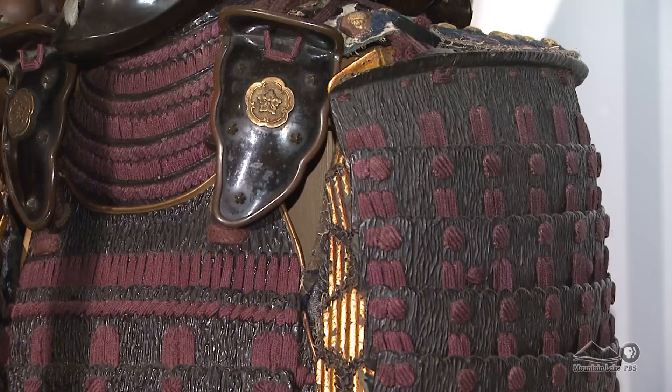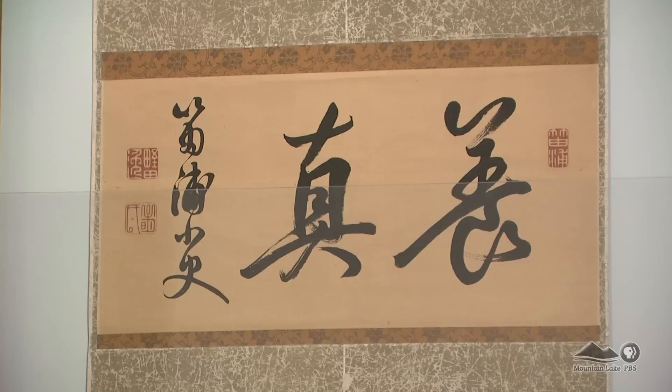Sounds of the ancient taiko drum, once featured on the battlefield, are now helping to commemorate the art of the samurai.